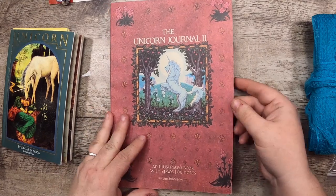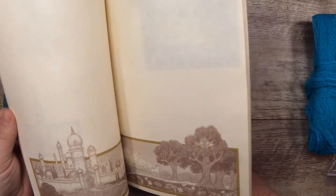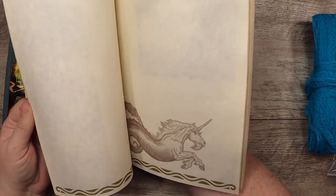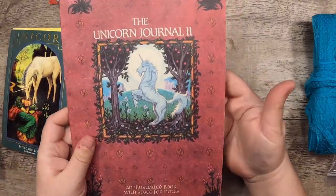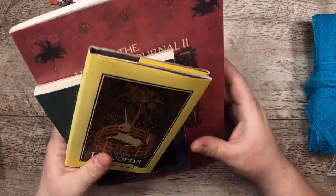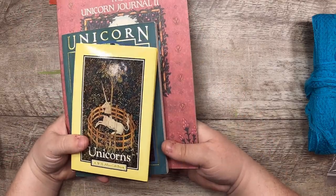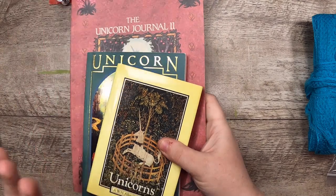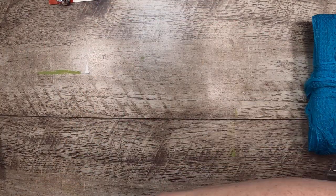Then we have The Unicorn Journal Too — an illustrated book with space for notes by Tim Hildebrandt. This is actually a unicorn journal. I've already made a couple of unicorn journals — you can find them by searching 'unicorn' on my channel. They were design team projects for the amazing Craft Inn and her beautiful unicorn kit. This has me excited because I might get to make more unicorn journals since I have a couple more unicorn books.